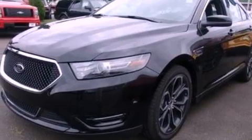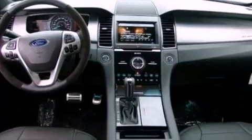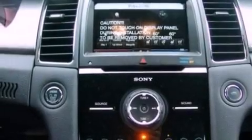Its top features include a twin turbocharged forced induction system, a sport suspension, power adjustable driver pedals, a low tire pressure indicator, XM satellite radio, 19-inch wheels, and traction control and stability control systems.